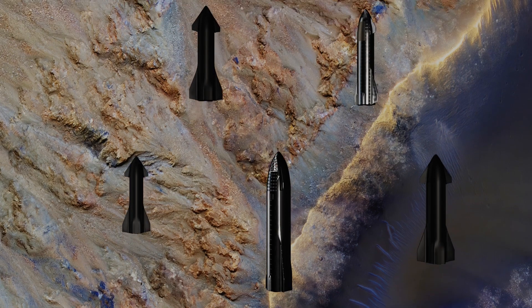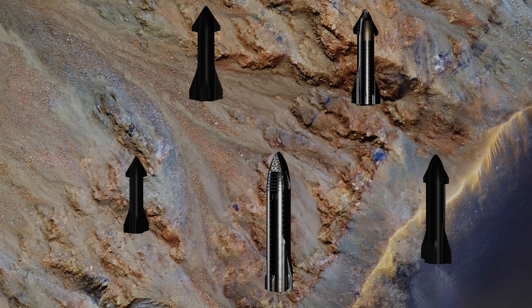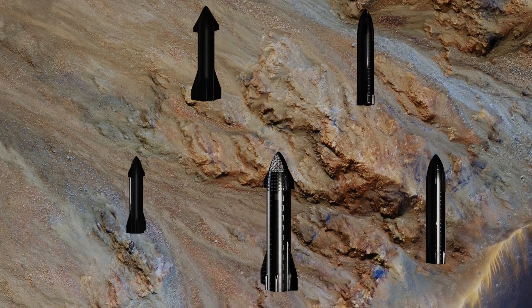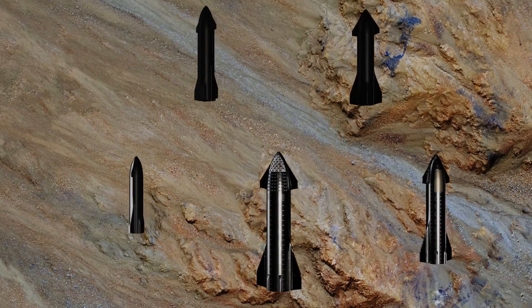Colorful equatorial gullies in Krupak Crater. The colors of the gully deposits match the colors of the eroded source materials. Krupak is a relatively young impact crater, but exposes ancient bedrock.